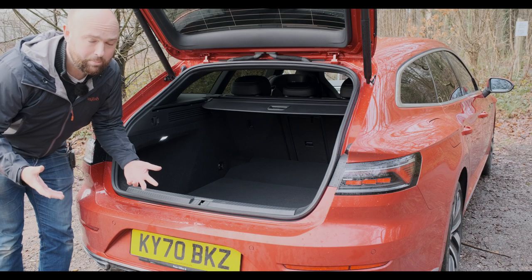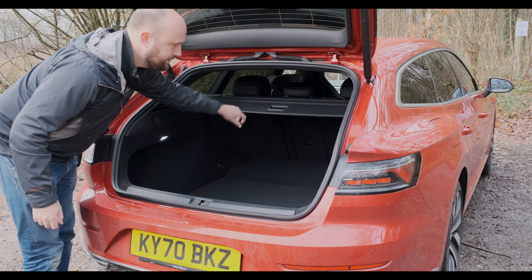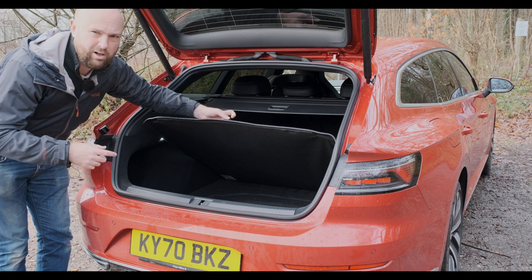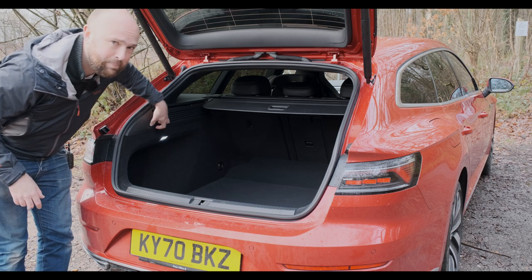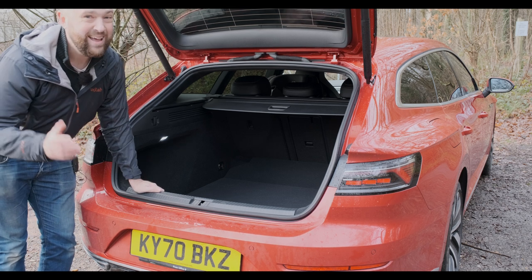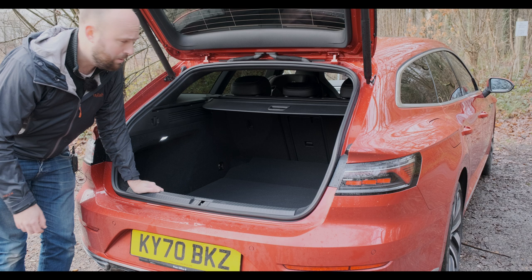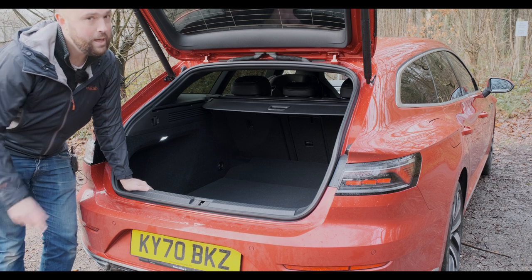The sport brake is trying to be a more practical version of the Arteon. The boot has a sliding load cover. Under the floor there's a big spare wheel well which has a subwoofer in it because it's got the upgraded Harman Kardon sound system, and there's space around it to pack soft things. You have no way of flipping the back seats down from the boot — there are no toggle things — and there's a big ramp up when you fold the seats. It's a shame some opportunities to make it really practical have been missed.